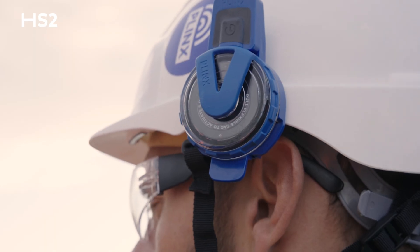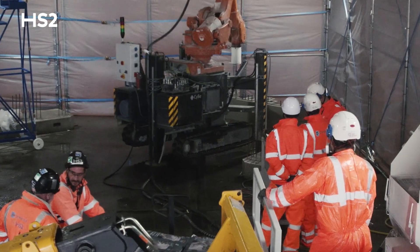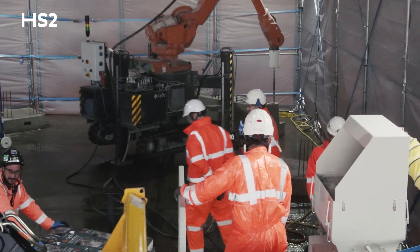We've also got Plinks, who have sensor technology on the hard hats that are helping us understand how people are moving around and interacting with the robot, so that we can understand how to introduce this to a construction site.